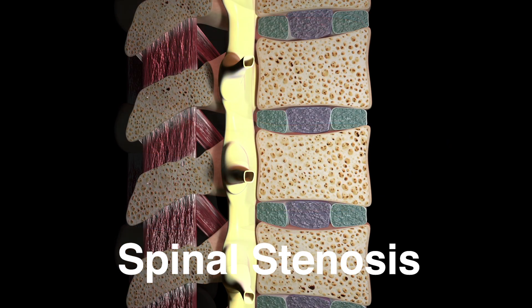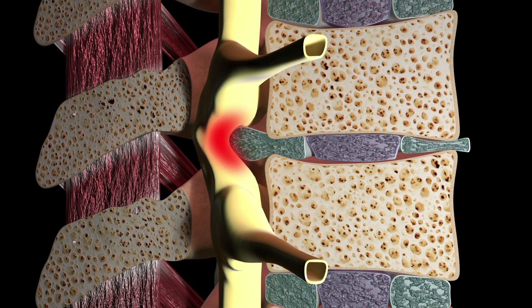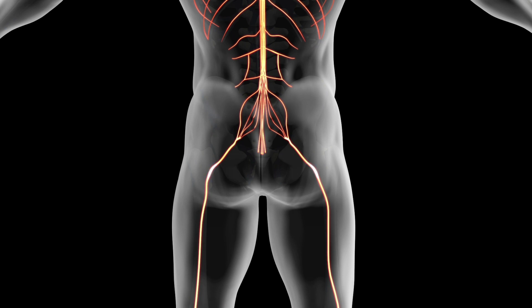Spinal stenosis is the narrowing of the spinal canal or foramina, which can compress the spinal cord or nerves. Stenosis can cause pain, numbness, and muscle weakness. Stenosis most often occurs in the cervical and lumbar regions of the spine, which often reveal symptoms in the arms or legs.